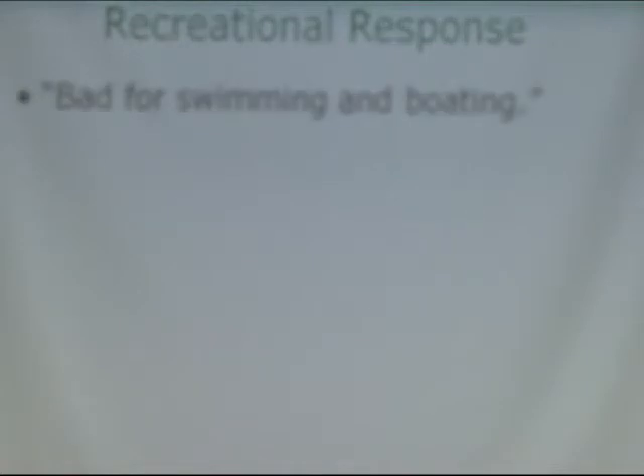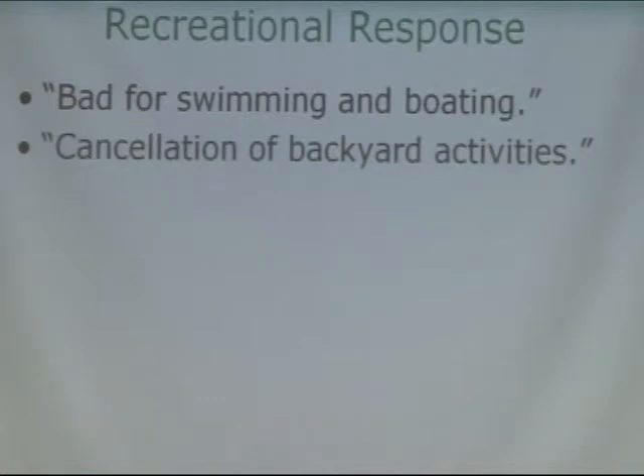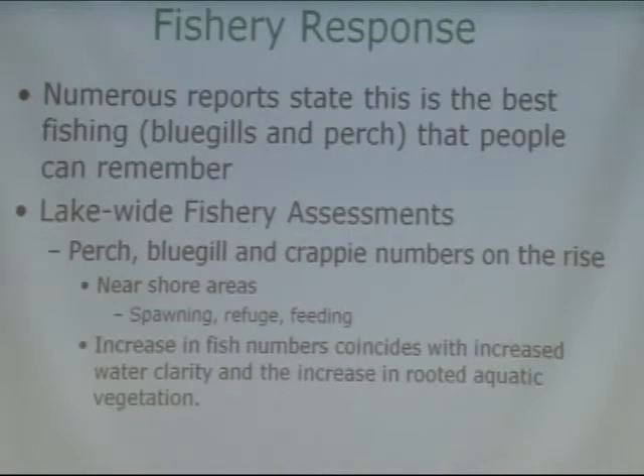That huge abundance of aquatic plants impacted some of the beneficial uses we talked about earlier. Regarding the recreational response — these are things we heard during listening sessions — it was bad for swimming and boating. People had to cancel backyard activities, there was a loss of revenue from anglers and other recreational users, and it was bad for tourism.